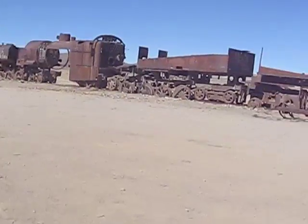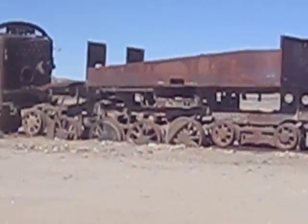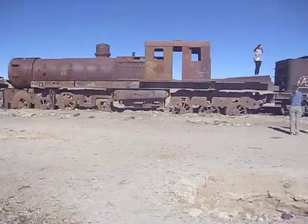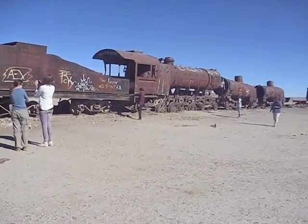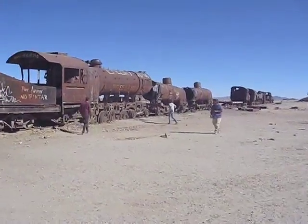The cemetery basically consists of two columns of rusted-out sets of trains, which you are free to explore and climb on top of, with little care for whether or not you've recently had a tetanus shot.